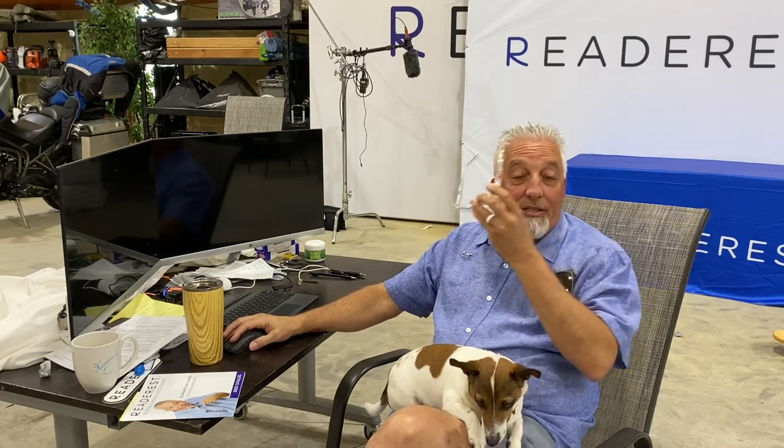Hi, Rick Hopper here with Read Arrest. You might remember me from Shark Tank with my famous magnetic eyeglass holder.